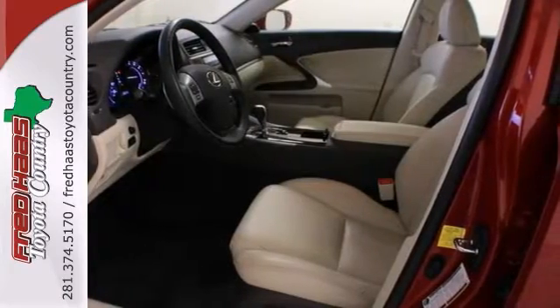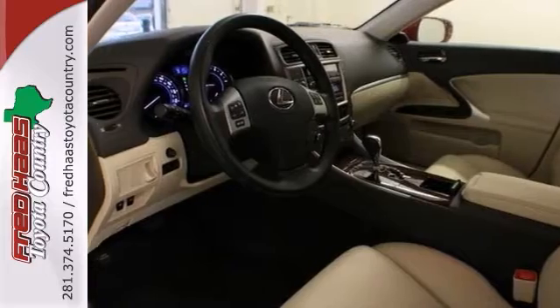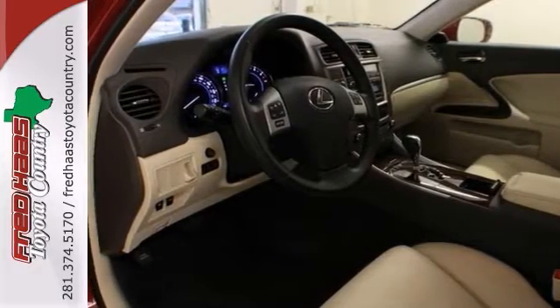With a factory warranty, power sunroof, and multifunction steering wheel, it is bound to sell fast. See this Lexus for yourself today.